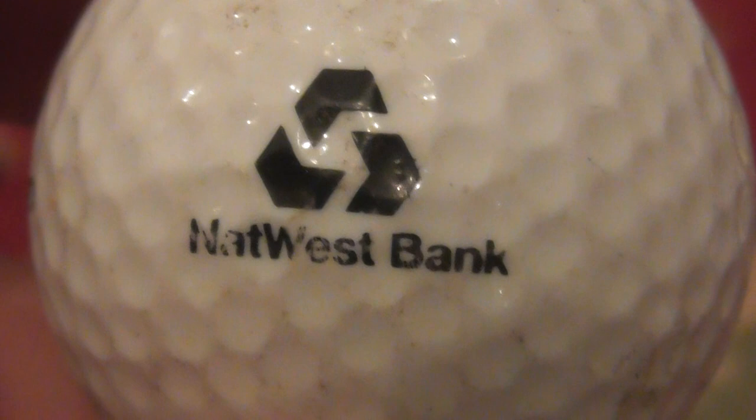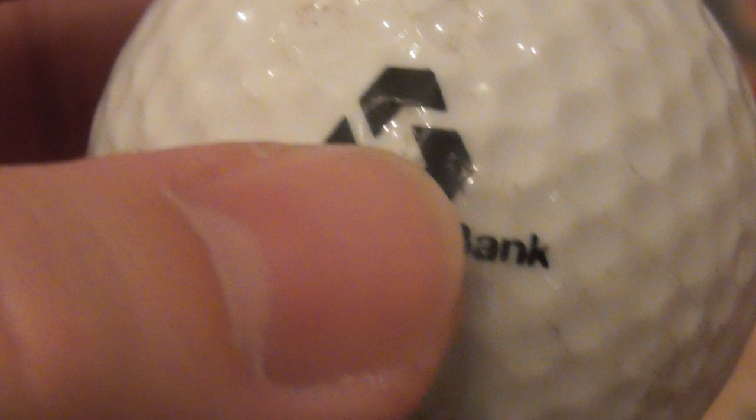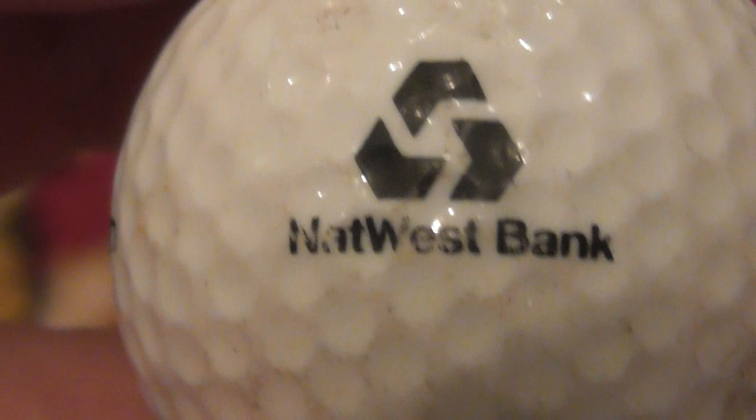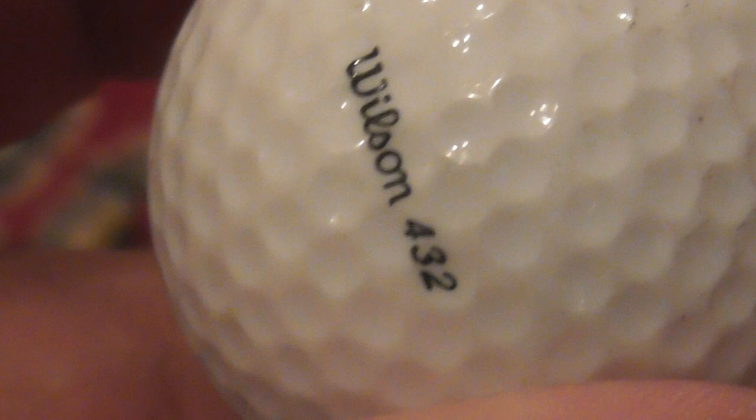Next: NatWest Bank - that's another one of the big banks in Britain. You don't really hear much about them anymore. They used to advertise on TV - always said they were good for businesses, if you want to start a business go to NatWest and get a loan. I haven't seen them advertised for a long time. That's on an Ultra Wilson 432, so again this ball dates to 86 to about 1990-91.